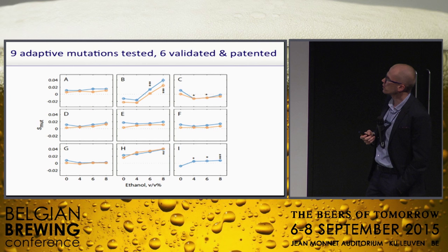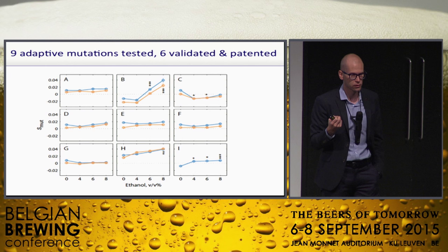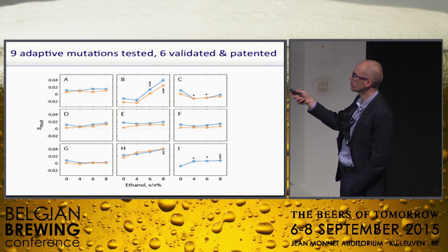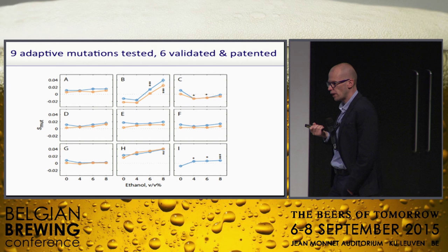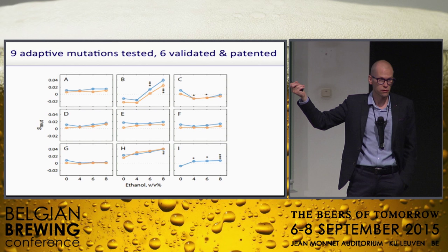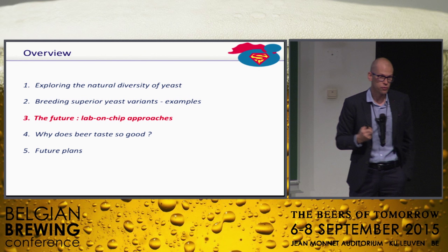We took nine of the most important mutations that we predicted to be driving the ethanol tolerance, and six of those we validated to really improve ethanol tolerance — not only in a lab strain but also in a biofuel strain — and we've now patented these. The patent was filed last week. There's no genetic modification involved here. By identifying these mutations, you could potentially use breeding to get better biofuel strains, and that's one of the things we're hoping to do.